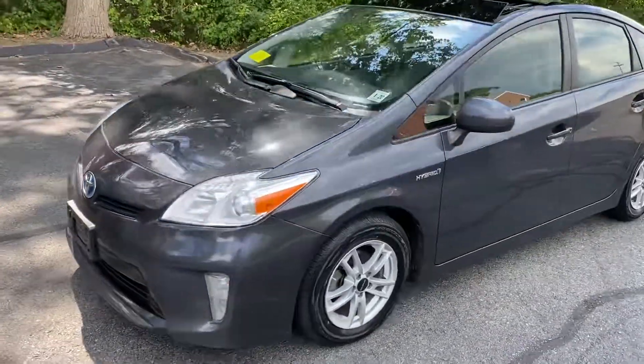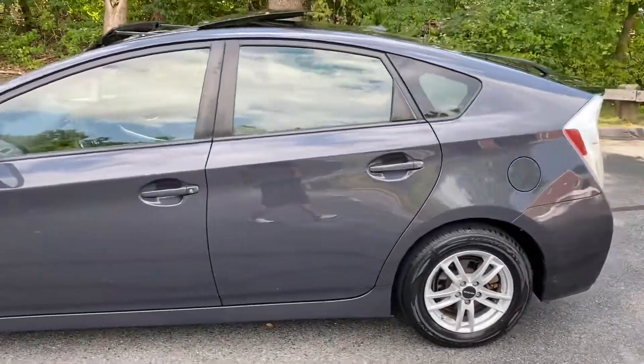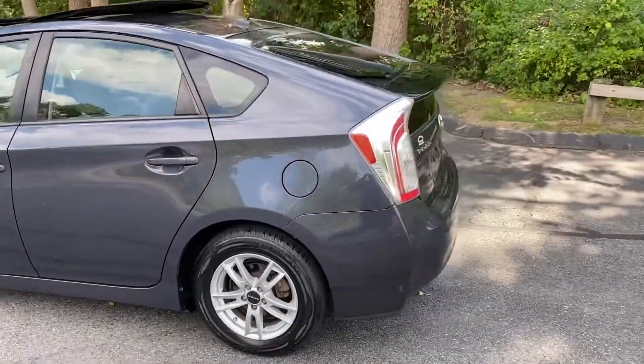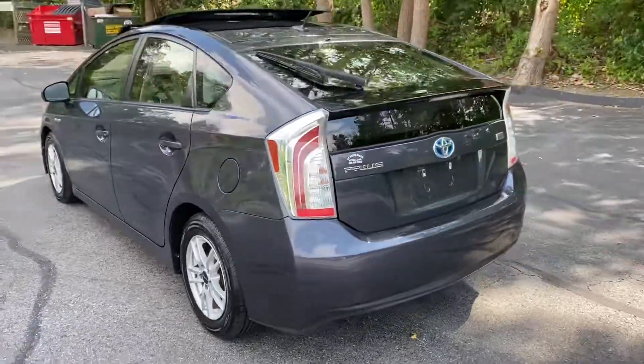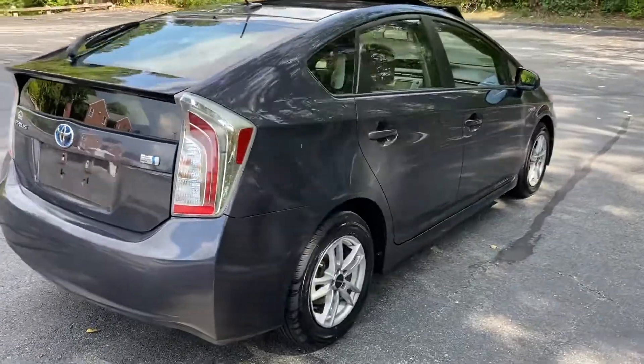You're looking at a 2015 Toyota Prius Hybrid Package 3 that comes fully loaded, four-cylinder engine, automatic transmission, 50 miles per gallon, 120,000 miles.